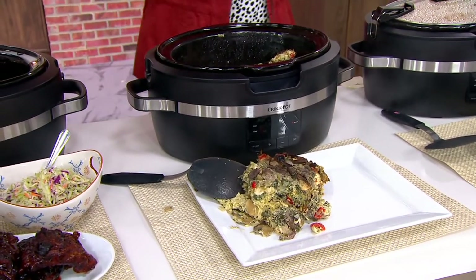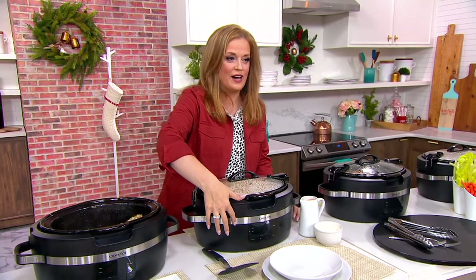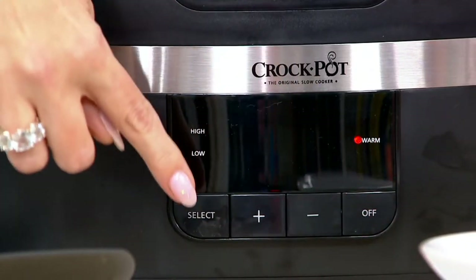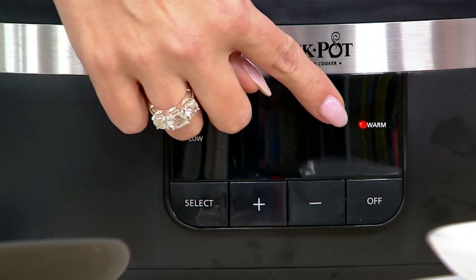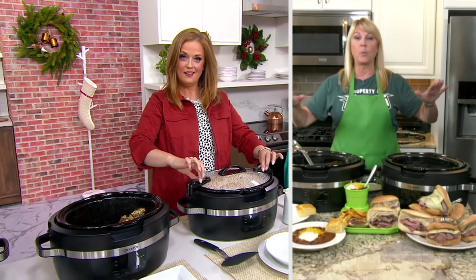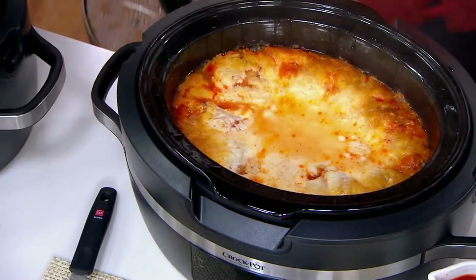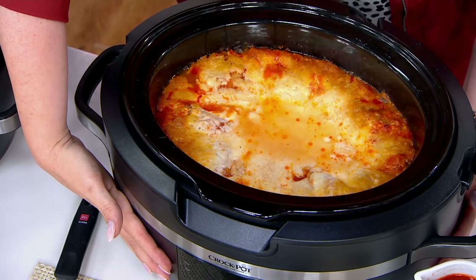This is a six-quart size. Here in front is the panel — I love that it's easy to read and not hard to figure out. We've got high, low, and warm. You hit select and go low, high, or warm, then plug in your times. This one's done so it has defaulted to warm. You can add time, reduce time, or turn it off. It's a digital panel: low, high, warm — that's it. You set your time for 30 minutes to 20 hours in 30-minute increments for precise cooking. Once it counts down, it automatically switches to warm.